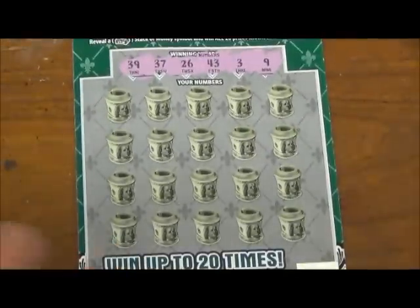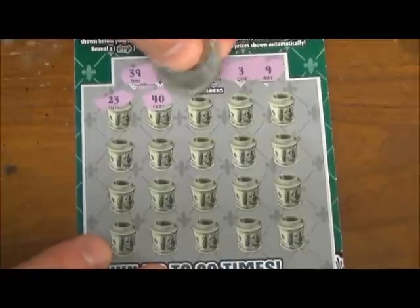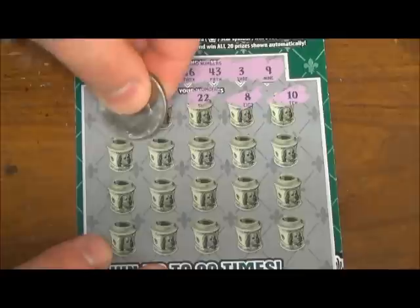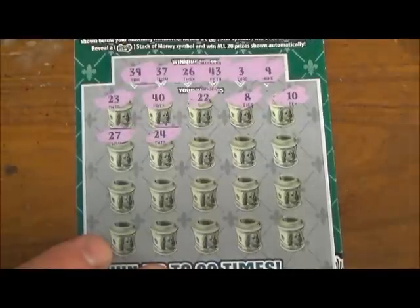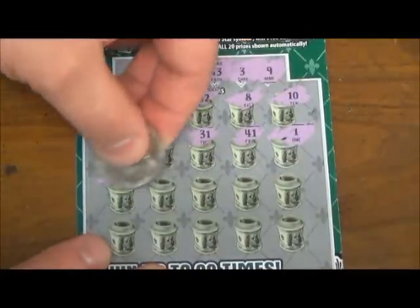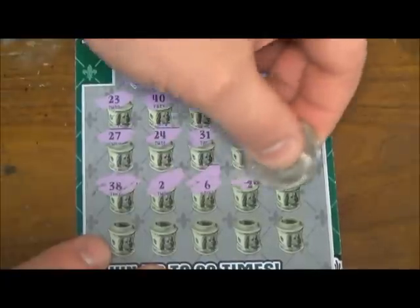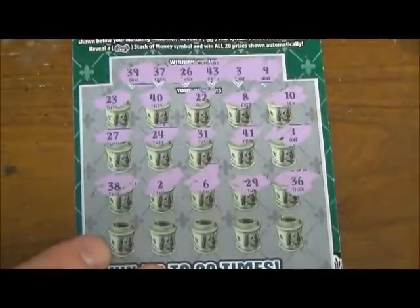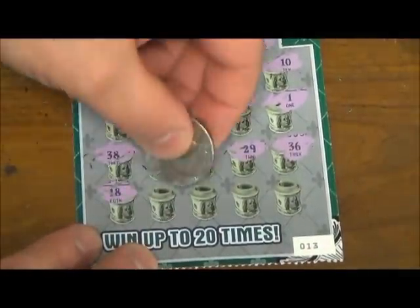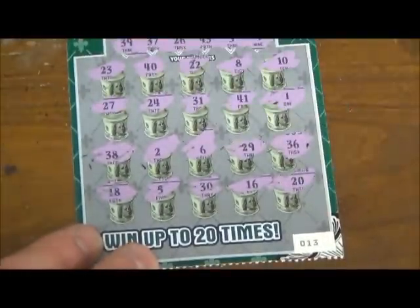I've got 20 chances here to hit one of those numbers: 23, 40, 22, 8, 10, 27, 24, 31, 41, number 1, 38, number 2, 6, 29, 36. Alright, I'm down to my last row here: 18, number 5, 30, 16, and number 20.